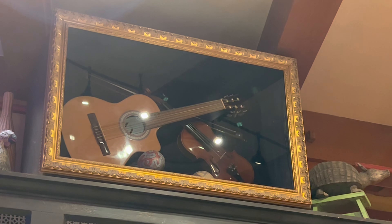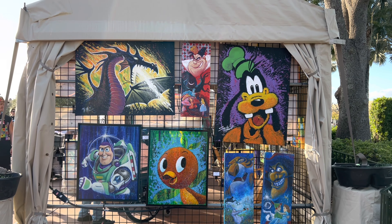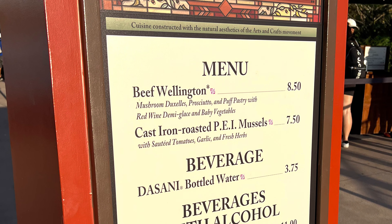It's very neat interacting with the different effects around the park, and good news — this game is included in your park admission. Here's the menu for Mexico. Nearby is the Craftsman's Courtyard food booth.